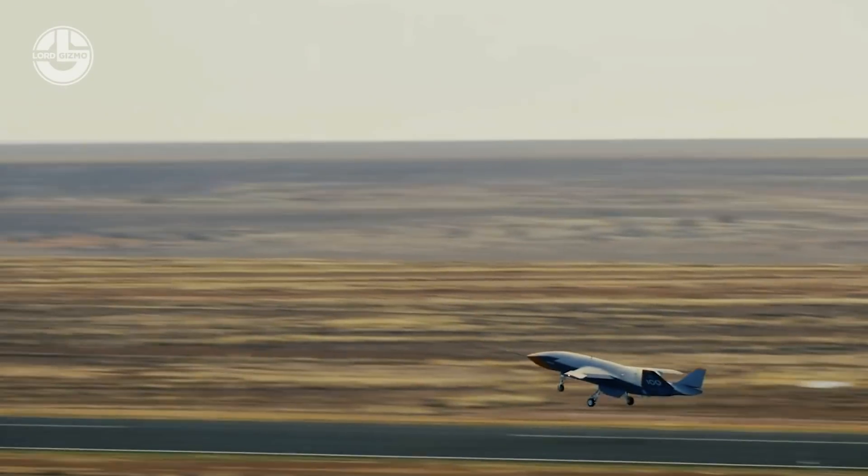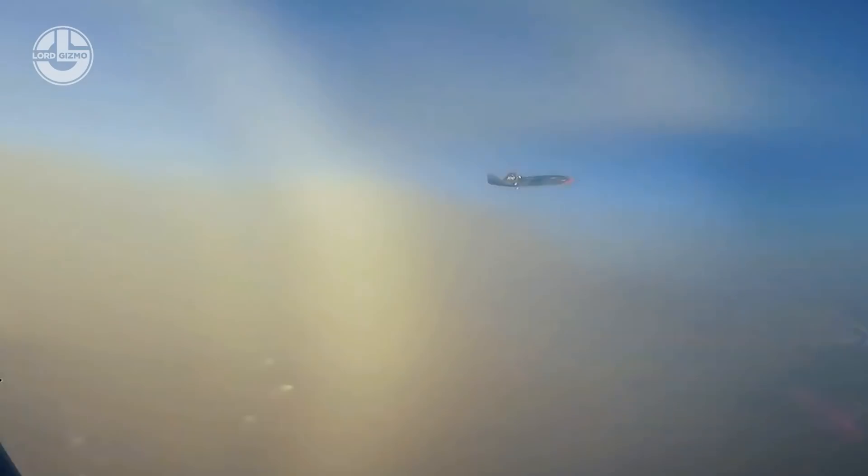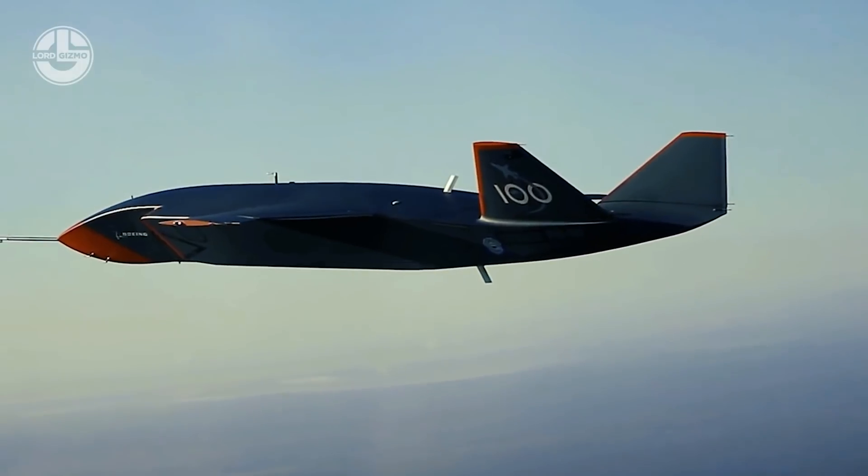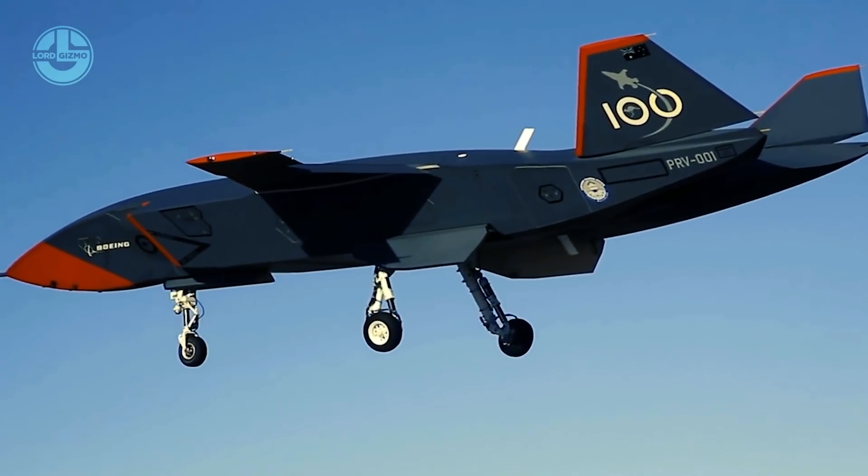Its front section can be changed by several interchangeable modules with varying capacities. This drone will be used to assist manned aircraft such as the Royal Australian Air Force's F-35.